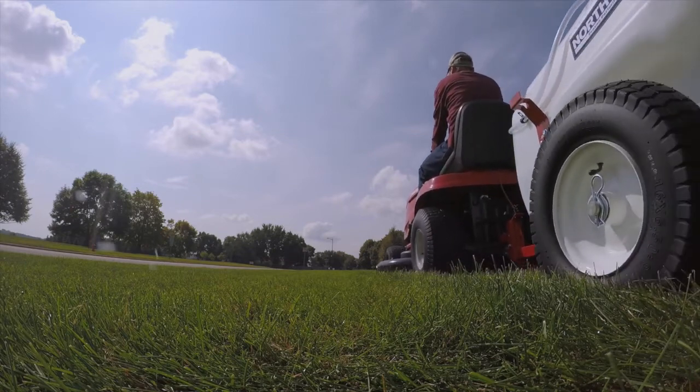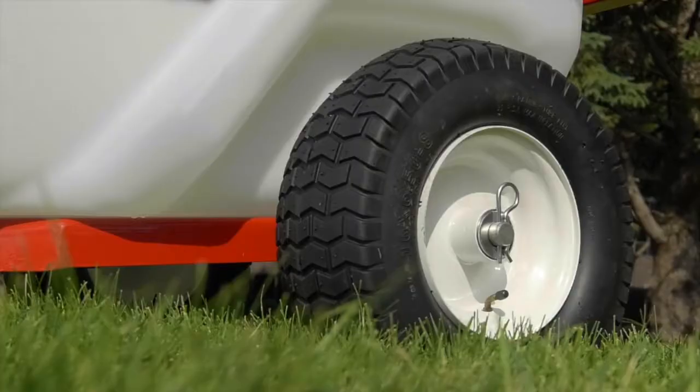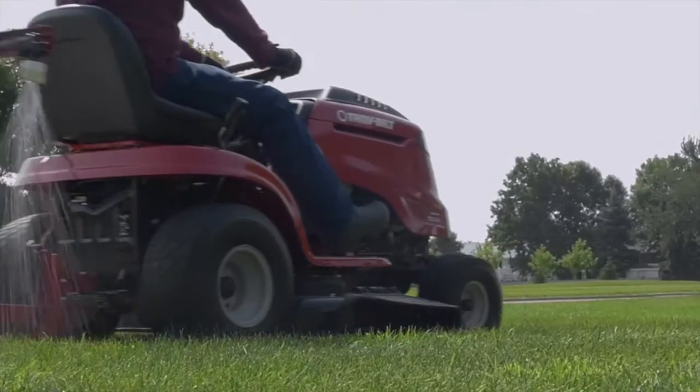Easily tow behind your ATV or lawn and garden tractor on the rugged steel frame with rugged pneumatic wheels that easily handle the toughest terrain.